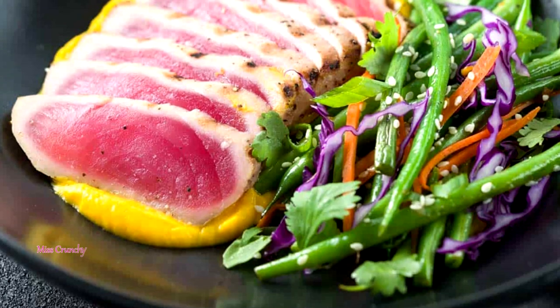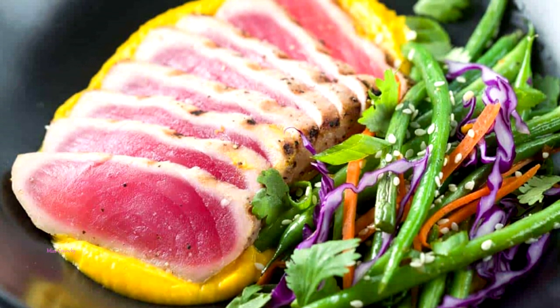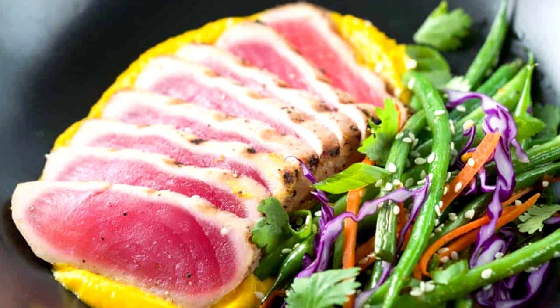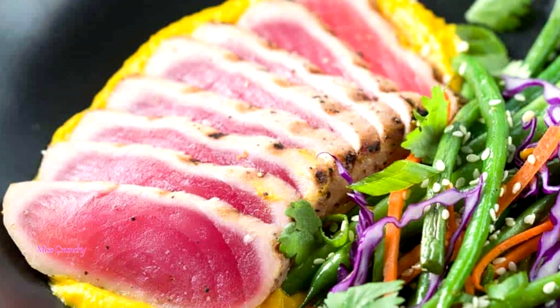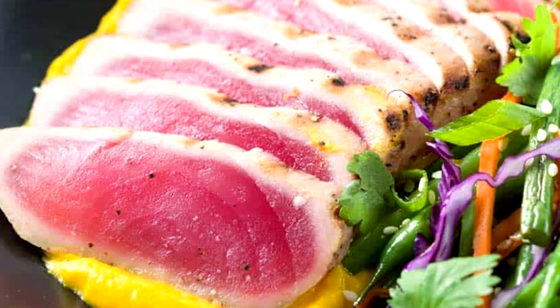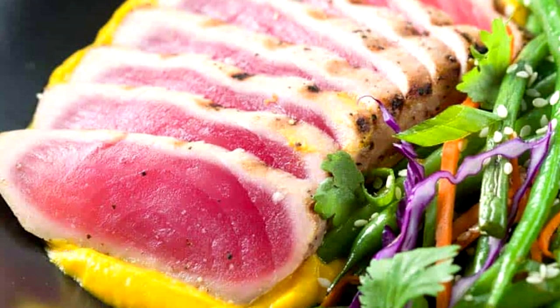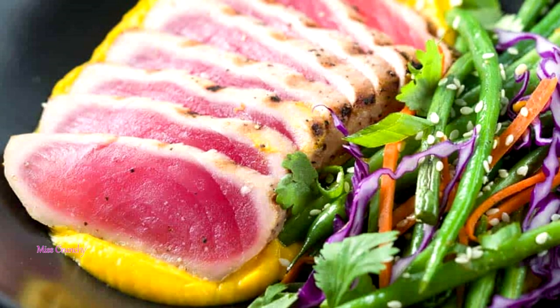Tuna — vitamin B6 is the sleep vitamin, as your body needs it to make melatonin and serotonin. Not only does it help you fall asleep faster, but it may also give you more vivid, lucid dreams, according to a study published in Perceptual and Motor Skills. Fish such as tuna, halibut, and salmon are high in vitamin B6.